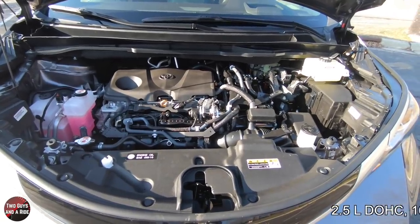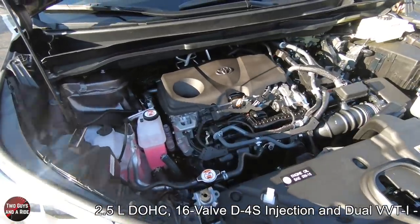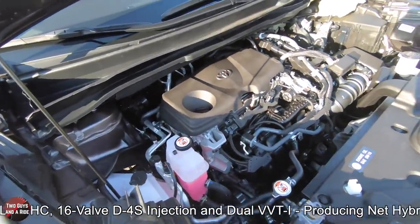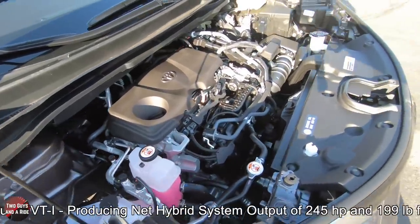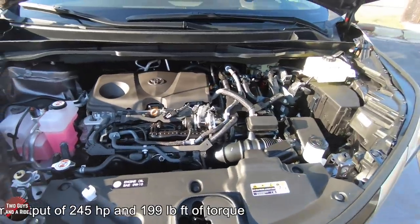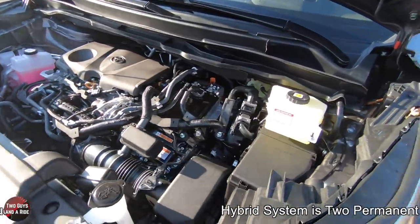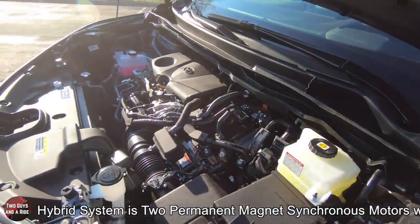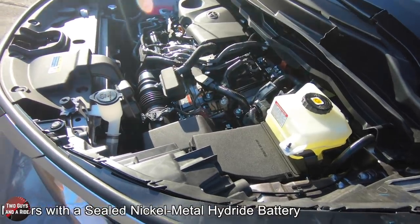It is powered by a two and a half liter double overhead cam, 16-valve D4S injection with dual variable valve timing intelligence, and it produces a net hybrid system output of 240 horsepower and 199 pound-feet of torque. The hybrid system is two permanent magnet synchronous motors with a sealed nickel metal hydride battery.